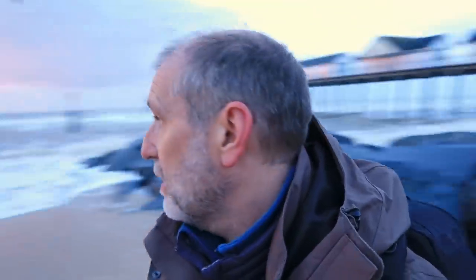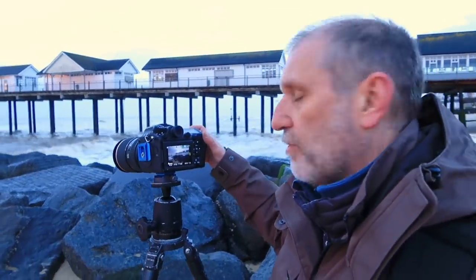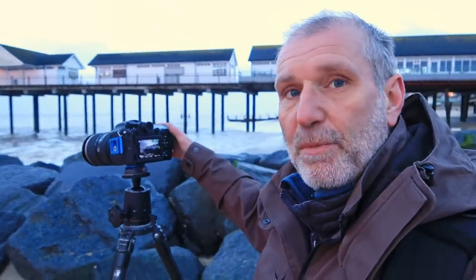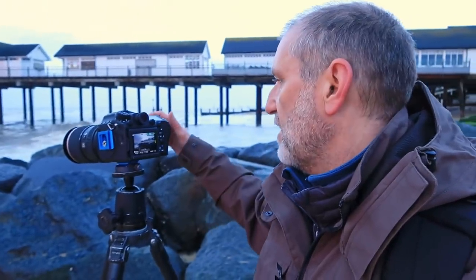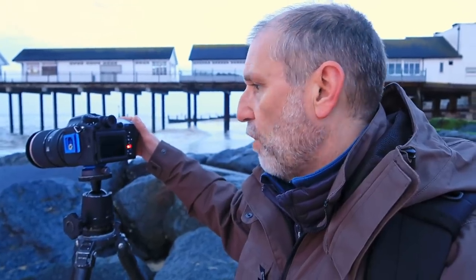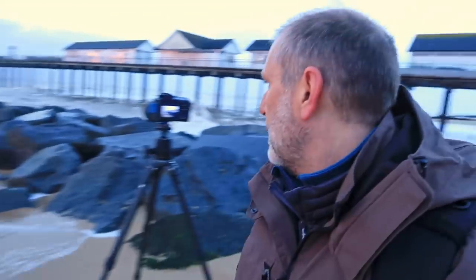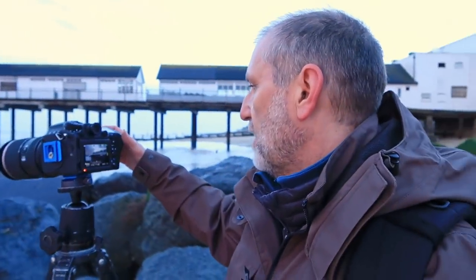We're actually starting to get some nice side lighting. You can just about see the oranges in the sky there, and that's helping to just light up the windows on the pier. I've got the image lined up. I'm on F16 and I'm going to focus stack this shot — these rocks are really quite close. So I've focused on the rock on the extreme right-hand side, taken the first shot with my hand in front of it, and I'm going to wait for the water to come in. That's the first shot taken.